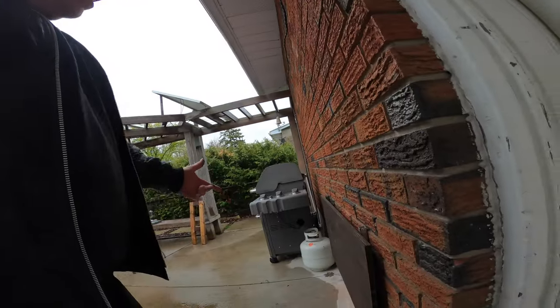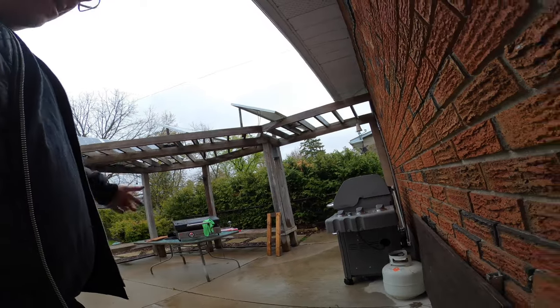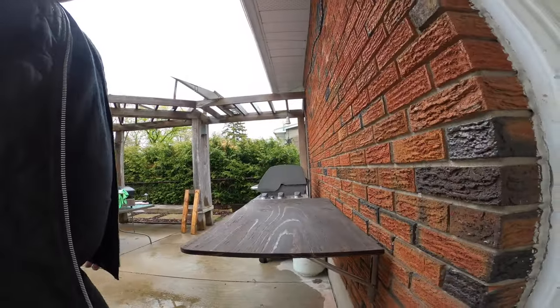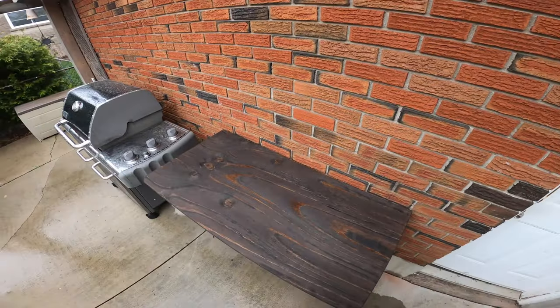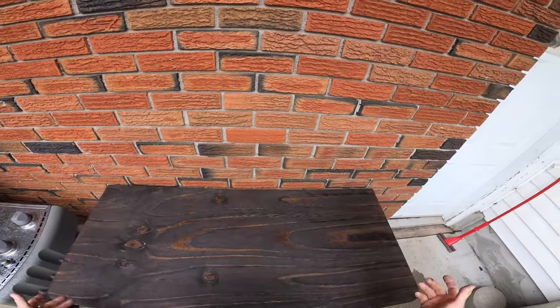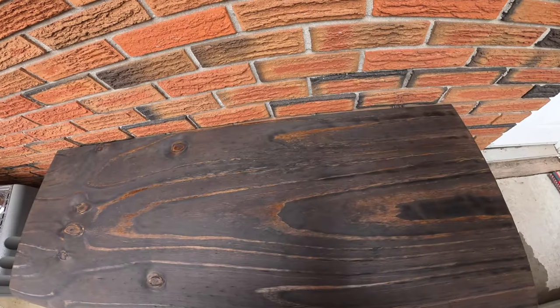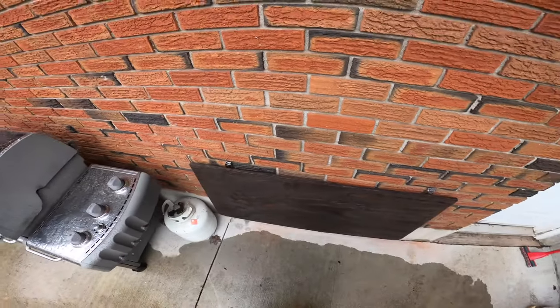First thing I want to show you is I finally built a table for my Blackstone which just folds up and locks into place. Now if you ask me, that's pretty freaking decent. These are good for 50 pounds — you can get them on Amazon and just mount them inside your house, and Bob's your uncle.